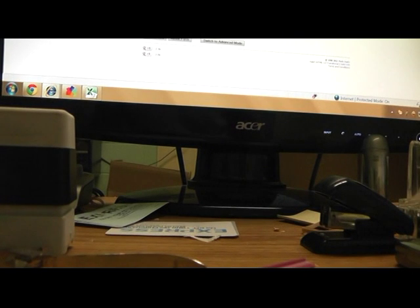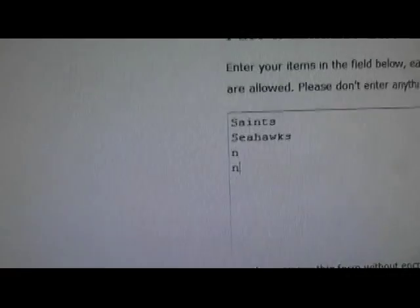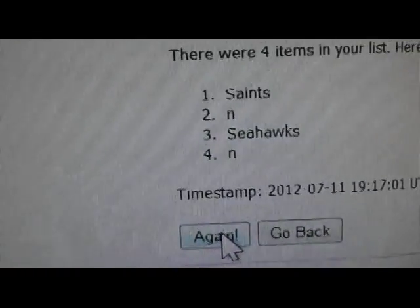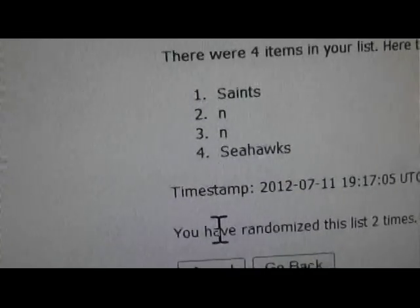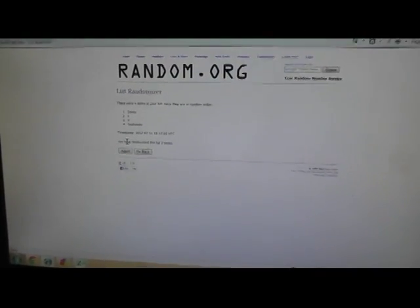Now I have to randomize the dual. Saints, Seahawks, Seahawks. Randomize that twice — team on top, once and twice. Saints stayed on top, so the Saints get that one. That'll do it guys. I'm gonna go get this one converted and we'll be back with round seven, the finale round. See ya, we'll be back.